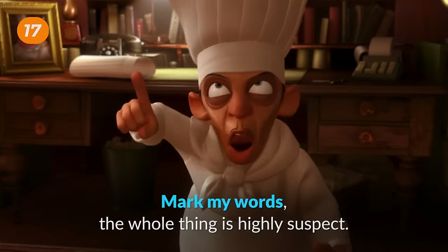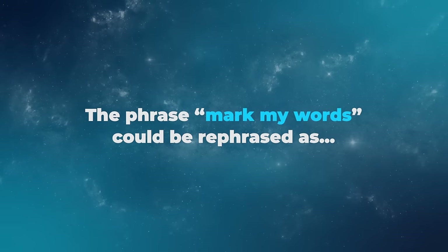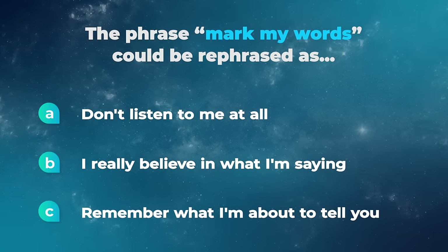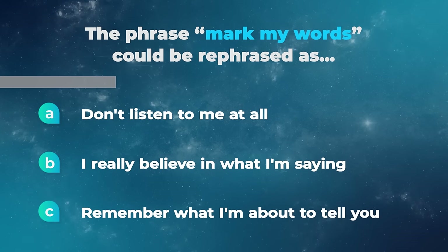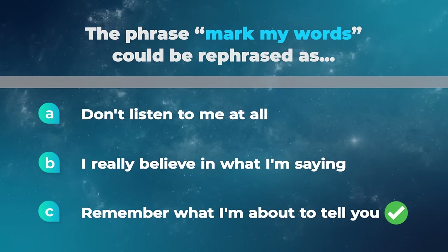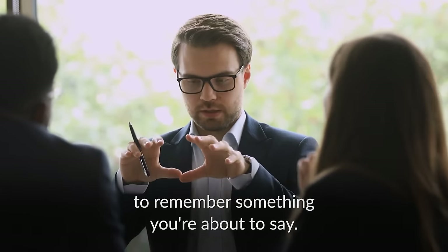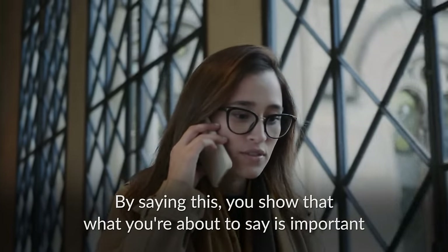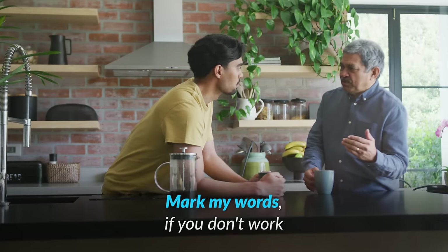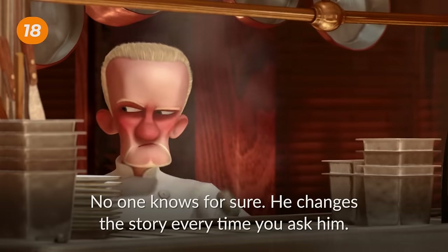Mark my words! The whole thing is highly suspect! The phrase mark my words could be rephrased as: don't listen to me at all, I really believe in what I'm saying, or remember what I am about to tell you? You can say mark my words when you want the other person to remember something you're about to say. By saying this, you're sure that what you're about to say is important and relevant and the other person should listen closely. For example: mark my words — if you don't work on your communication skills, you won't get very far professionally.